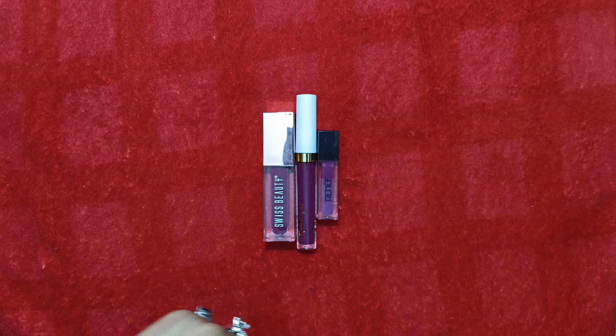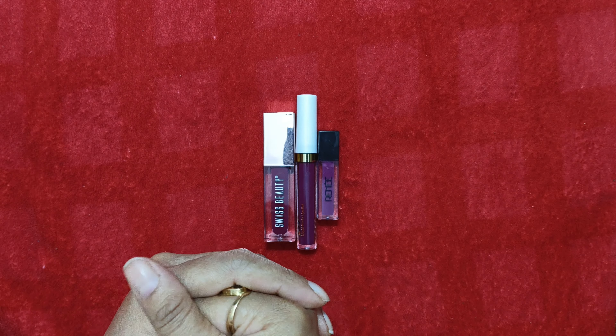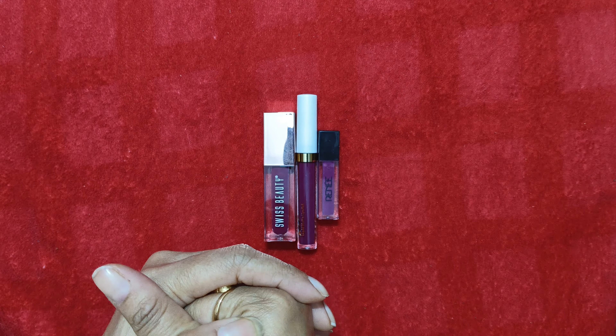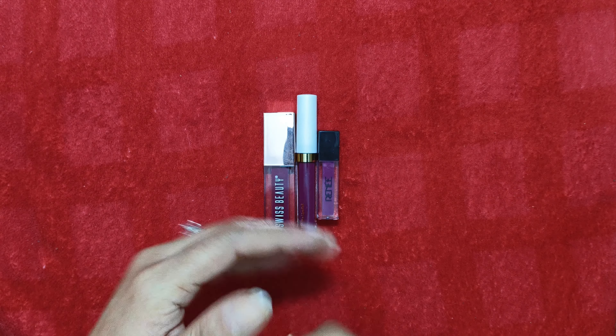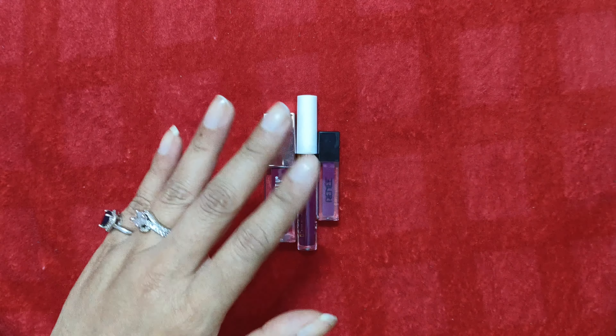Please comment and let me know which shade you liked the most from these three! Please subscribe to my channel and you can also comment with recommendations if you want some other kind of lipstick references — I'll do that as well. Thank you, stay tuned, bye bye!